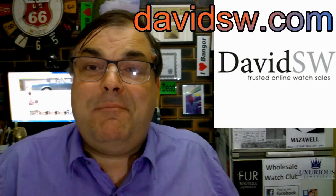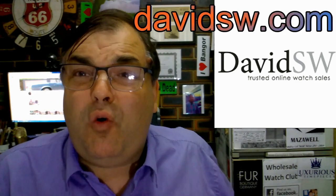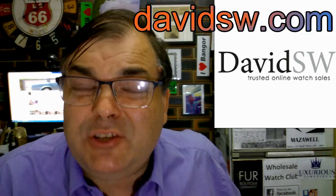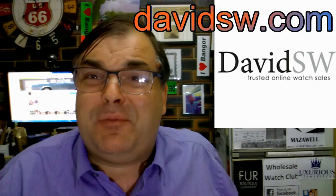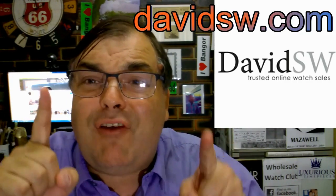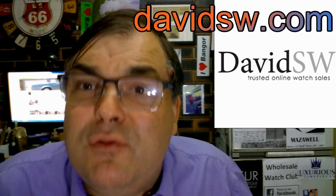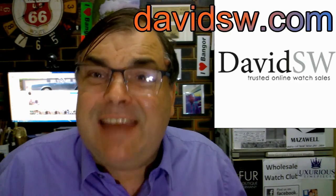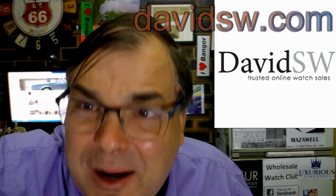Who do I recommend in America for quality pre-owned wristwatches? DavidSW. Go to DavidSW.com — he is the best, the greatest pre-owned dealer in all of the United States of America.